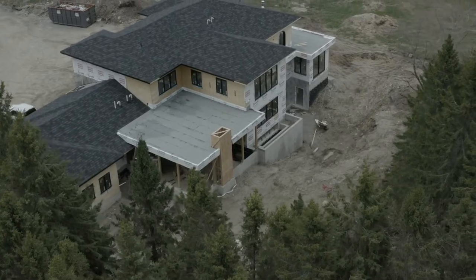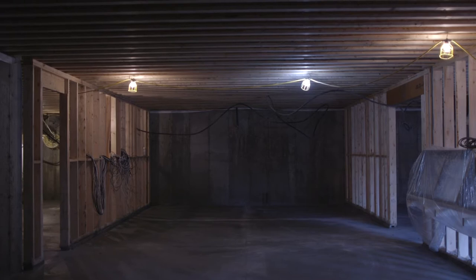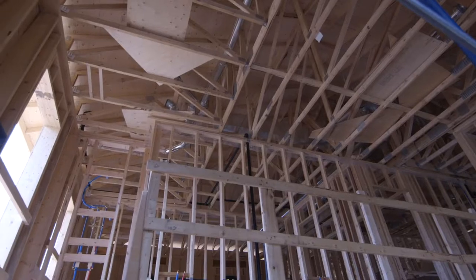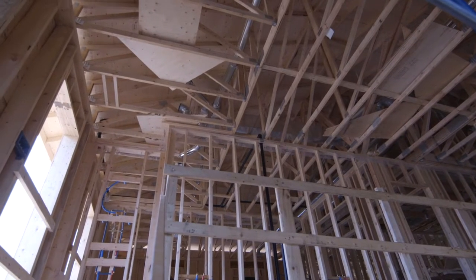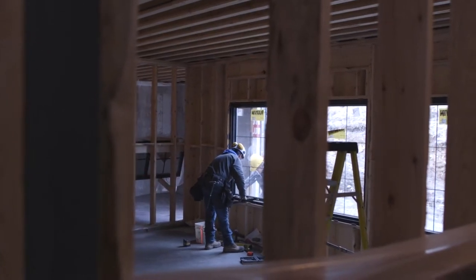Currently where we're at in the process is we've just obtained our airtight stage. What that means is basically the foundation is poured, we have all the framing complete, our roofing is fully waterproofed, and we've just finished installing all these beautiful Marvin windows.